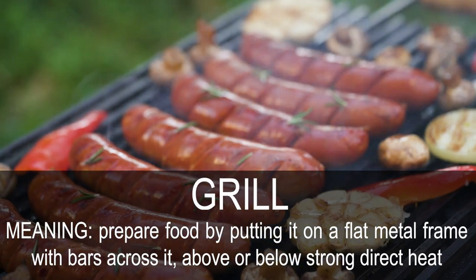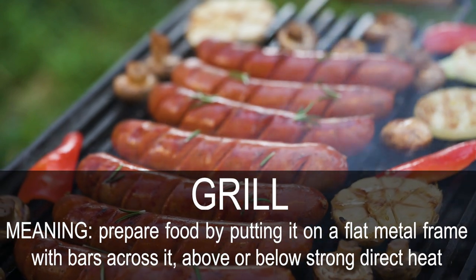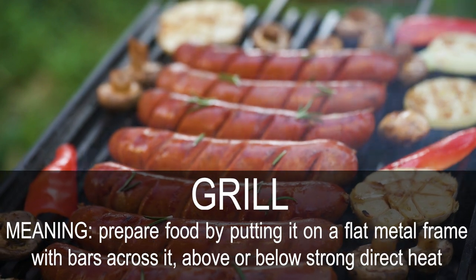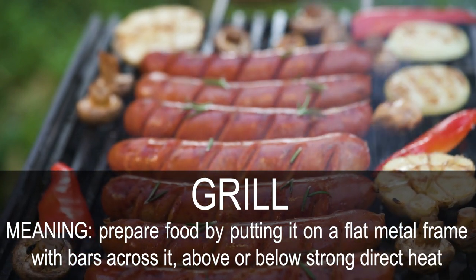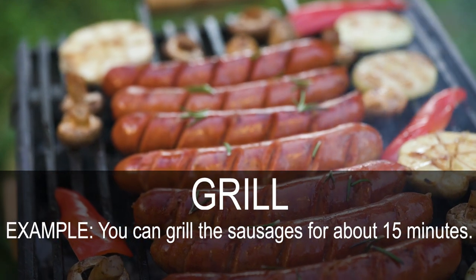Grill. Prepare food by putting it on a flat metal frame with bars across it, above or below strong direct heat. You can grill the sausages for about 15 minutes.